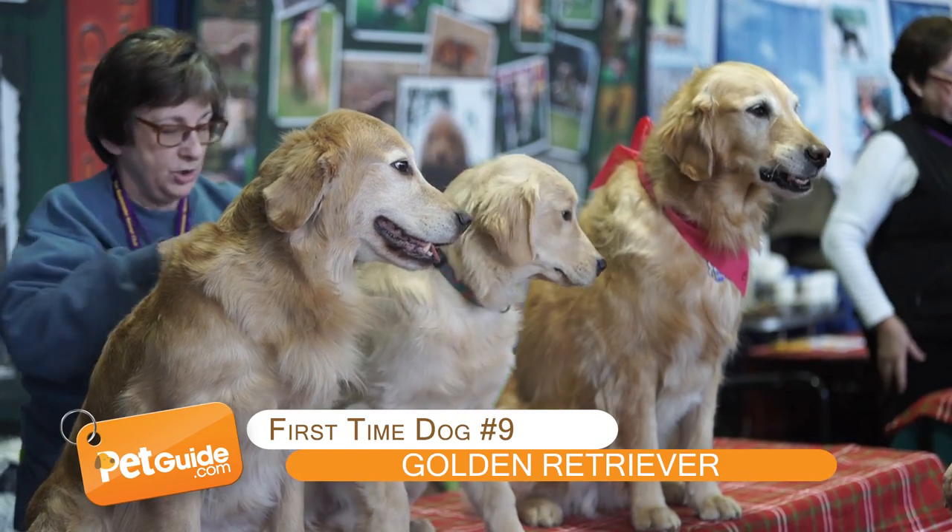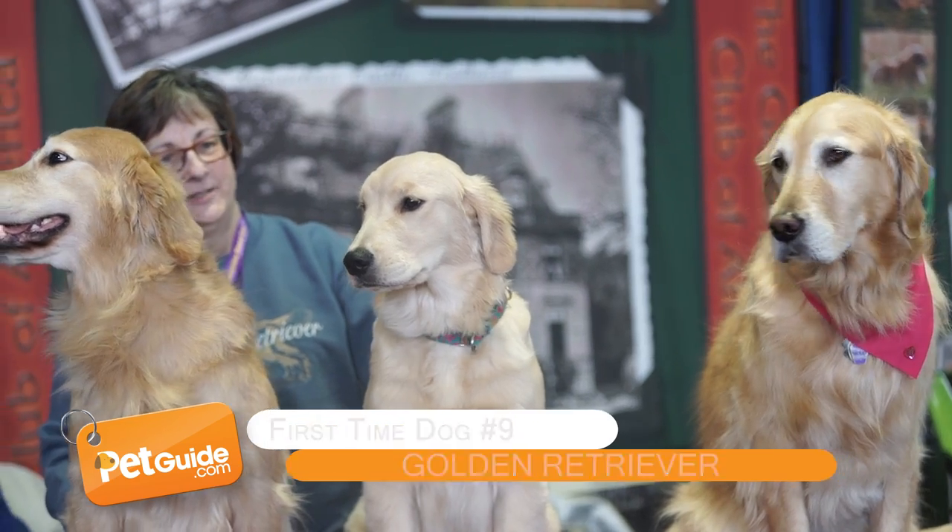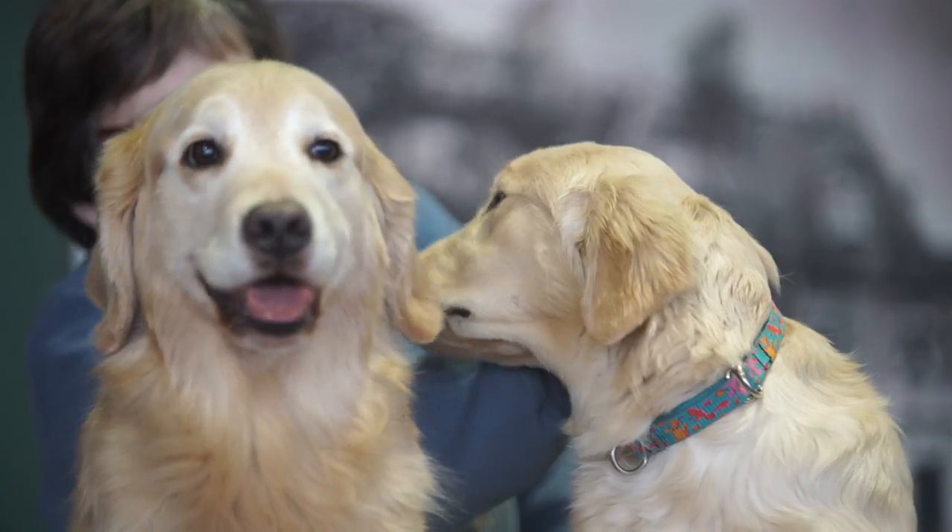Golden Retriever. Well, this is a no-brainer. Of course the Golden Retriever is going to be on this list because he is fan-freaking-awesome.